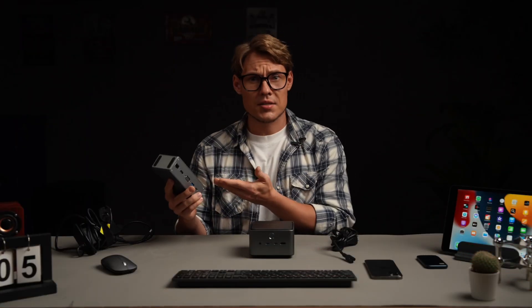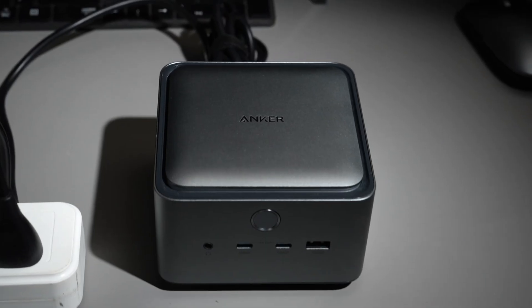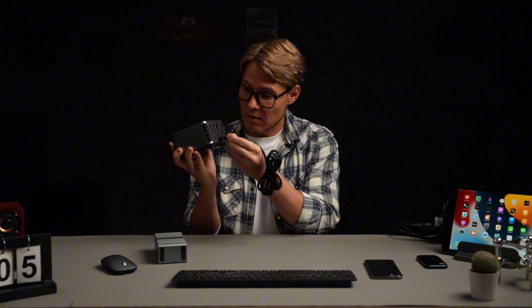Traditional docks require bulky external power bricks, but the Anker Prime TB5 features an industry-first built-in GaN power supply – no external power bricks required. Just plug in the power cable and you're good to go. Say goodbye to desk clutter.